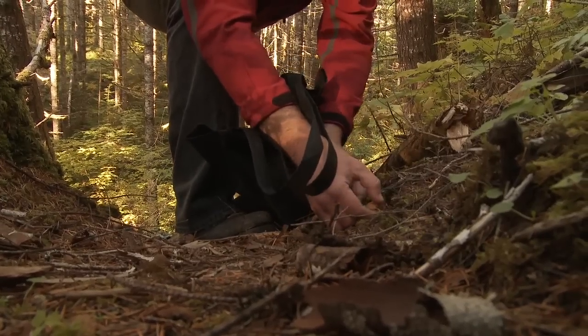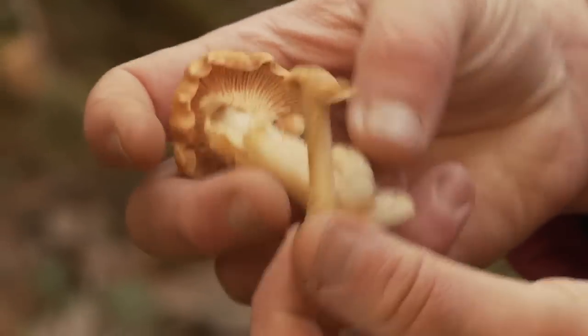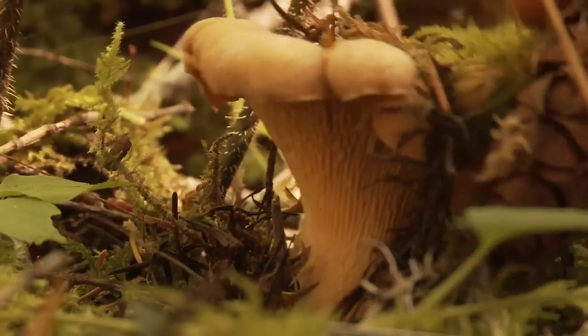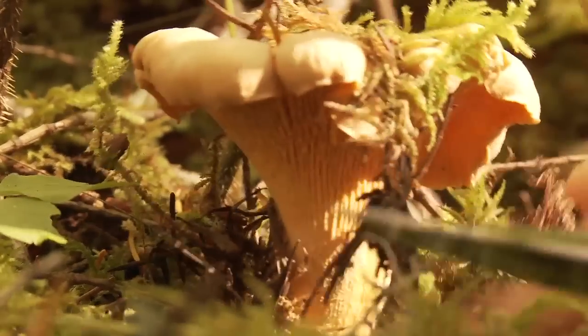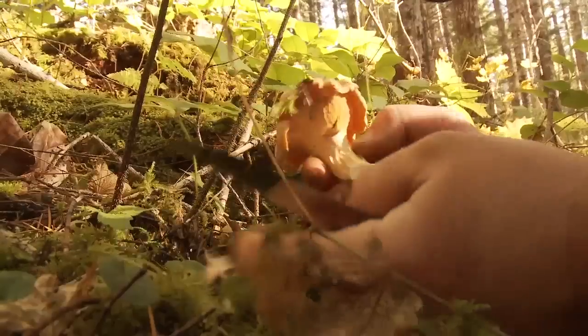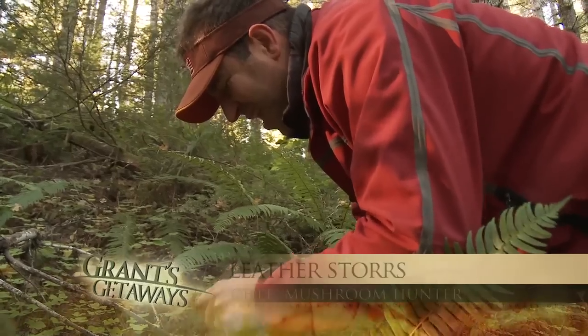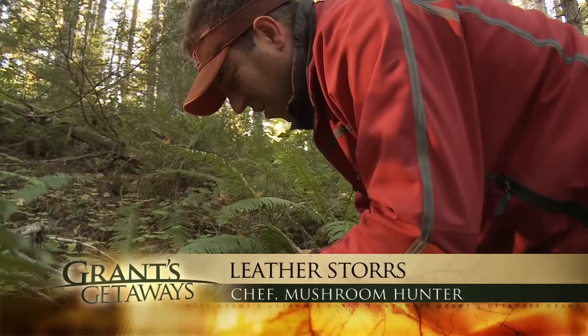Well, here we go — chanterelle number one. It's always good to get off the schneid early. They're called chanterelles, and since 1999, these gorgeous fungi have been Oregon's official state mushroom. As soon as you see the first one, there's this kind of chanterelle vision that allows you to see that unique sort of peachy orange.